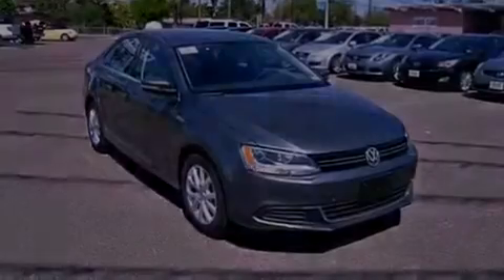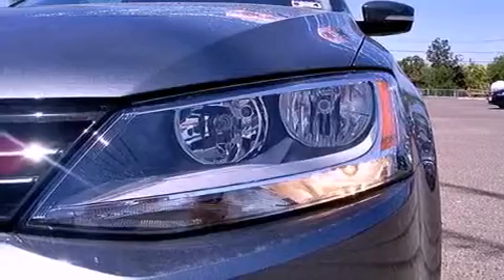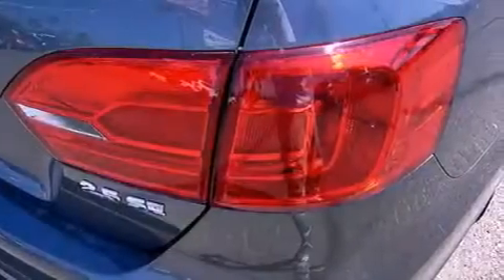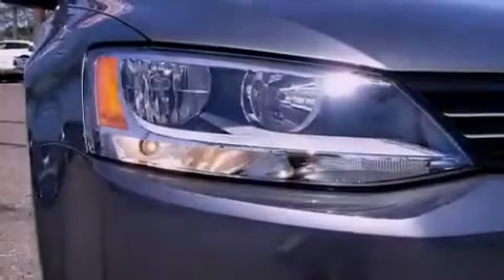Features include heated seats, traction control and stability control systems, cruise control, tinted glass, an anti-lock braking system, side curtain airbags, air conditioning, heated side view mirrors, and a sunroof. The sunroof enables you to fill the cabin with fresh air at the push of a button.